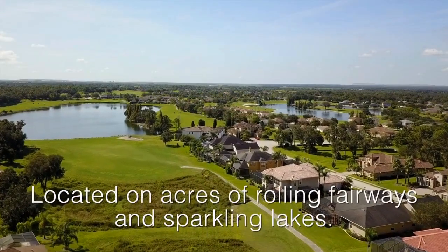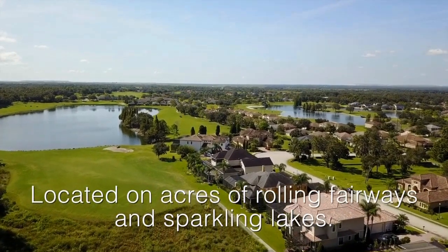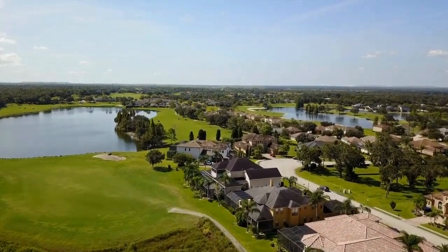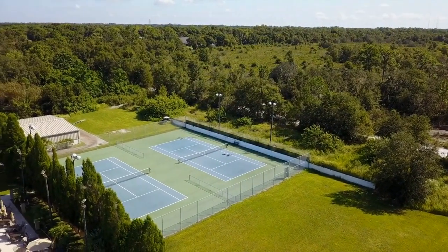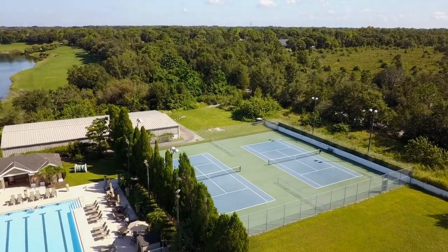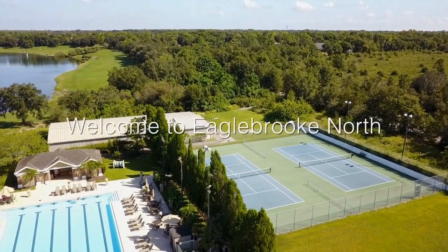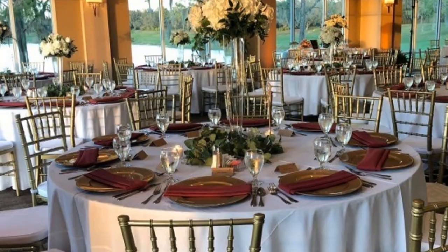Undulating fairways meander along bunkers and scenic lakes to multi-level greens, giving this championship golf course a challenging yet forgiving appeal. One of the cool features about this course is they welcome and try to accommodate golfers with disabilities. The Club at Eagle Brook is also a gorgeous venue — they even book weddings. I know this because my daughter had her wedding there, and it was beautiful.